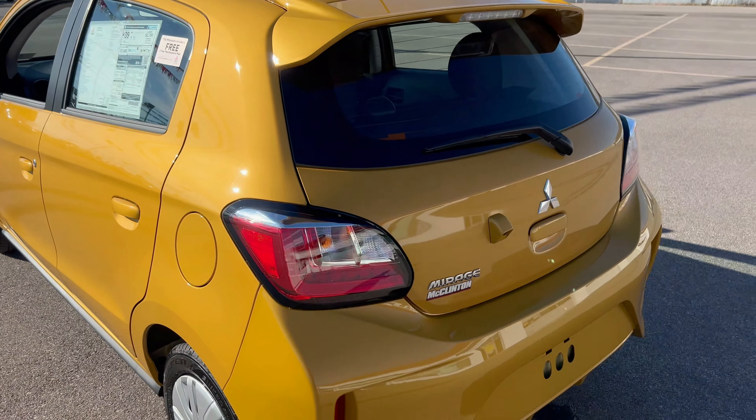If you buy this from McClinton Mitsubishi — and honestly, why wouldn't you? — you get a 10-year, million-mile powertrain warranty. That's on top of the 10-year, 100,000-mile powertrain warranty Mitsubishi already gives you. And speaking of value, you also get two free years of included maintenance, which covers oil changes, tire rotations, and even a cabin air filter. This is definitely one you want to check out.